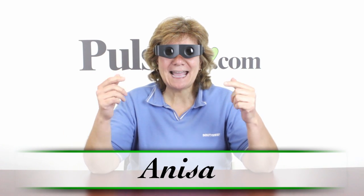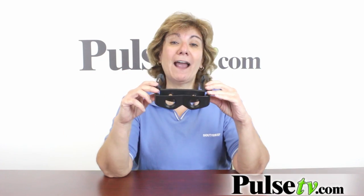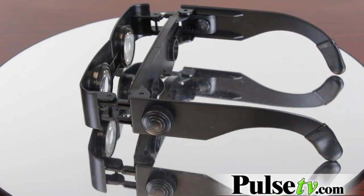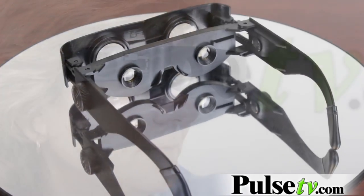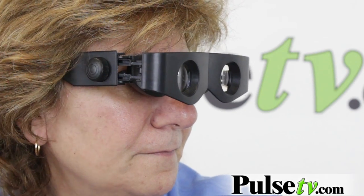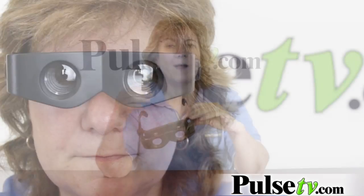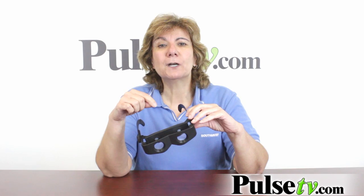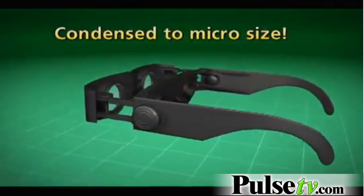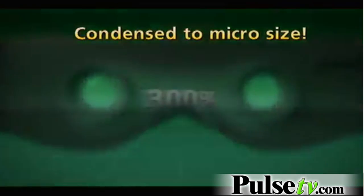Hey, it's Anissa, and I've got for you the Zoomies, also known as the bionic glasses — basically hands-free binoculars. We found out about these from customers like you. This happens to be one of the hottest TV products, and in all my years of doing the deal of the day, I've never gotten as many requests for a product as I have for these. So we went out and found them. The TV commercial does boast up to 300 times magnification.